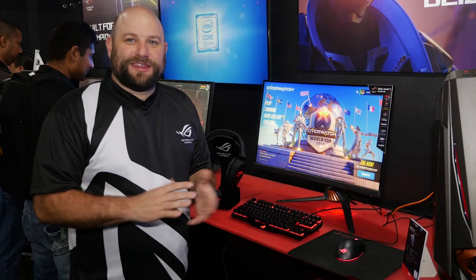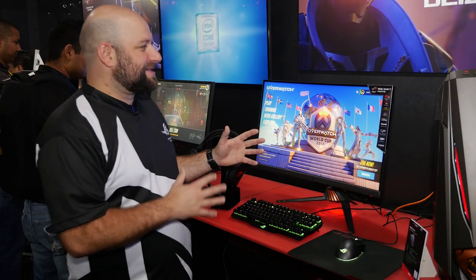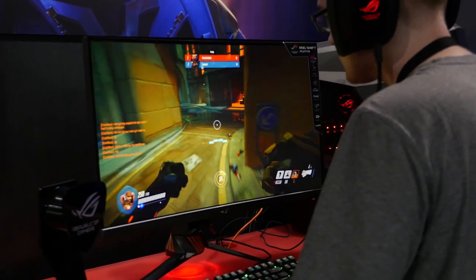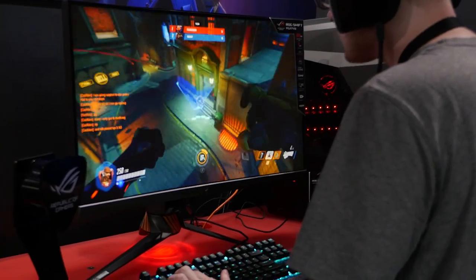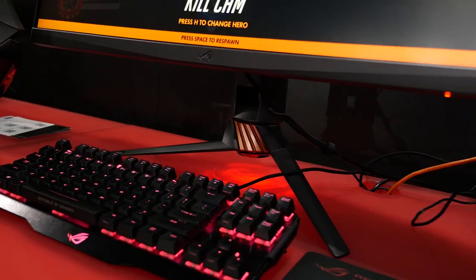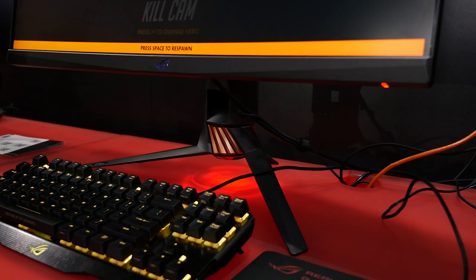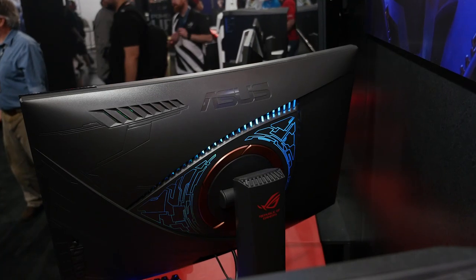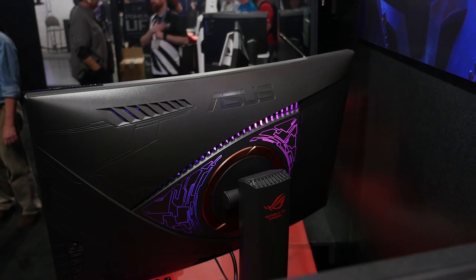The next new product we're showing off for the very first time is this monitor — the ROG Swift PG27VQ. It's a 27 inch 2560 by 1440 display with a 165 Hz refresh rate and one millisecond response time. You may have seen those specs on some of our other monitors, but what makes this unit special is it's the first 27 inch monitor we've made with a curved display. We've also integrated RGB LED lighting which is Aura Sync ready, so you can sync up the LEDs with your ASUS keyboard, your mouse, or even your motherboard.